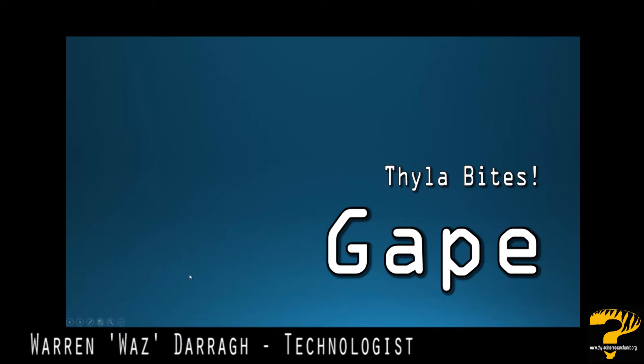Welcome guys to the latest episode of Thylabites. In this particular episode we're going to be talking about the thylacine's gape — the size or width that the thylacine can open its mouth. It's something that there's a lot of different views and opinions on, so we're going to try and settle it right here right now.